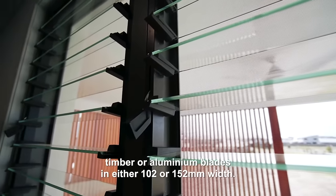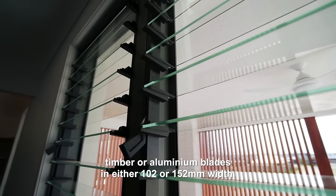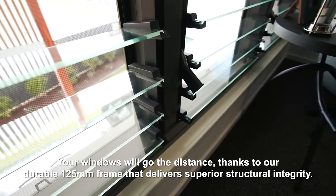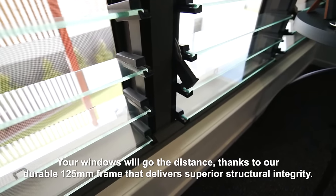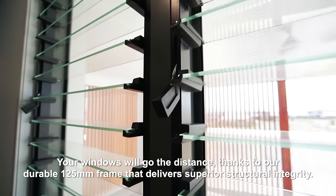With a choice of glass, timber or aluminium blades in either 102 or 152 millimetre width, your windows will go the distance thanks to our durable 125 millimetre frame that delivers superior structural integrity.